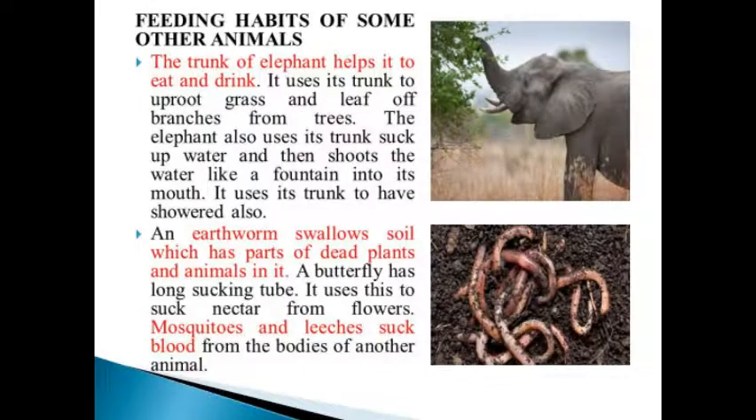Feeding habits of some other animals: the trunk of the elephant helps it to eat and drink. It uses its trunk to uproot grass and to leaf off branches from trees. The elephant also uses its trunk to suck up water and then shoots the water like a fountain into its mouth. It also uses its trunk to have a shower.